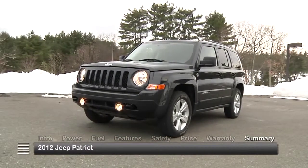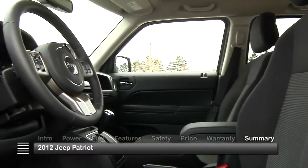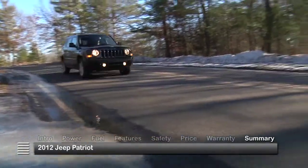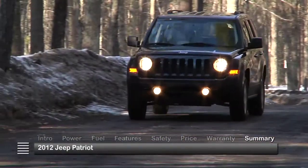With iconic Jeep styling and features rooted in everyday usability, the 2012 Jeep Patriot is a fully modern Jeep built as much for the urban jungle as the great outdoors.